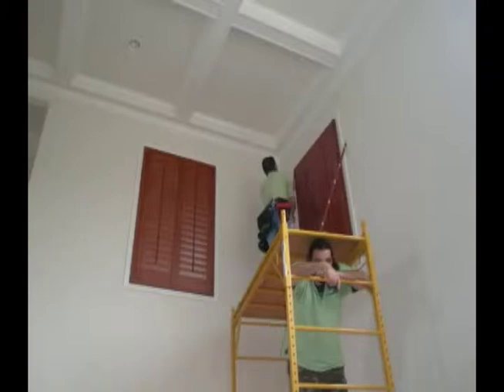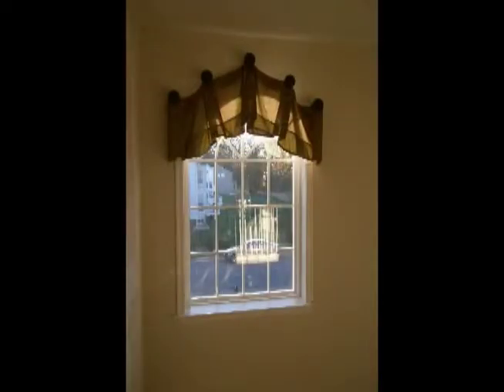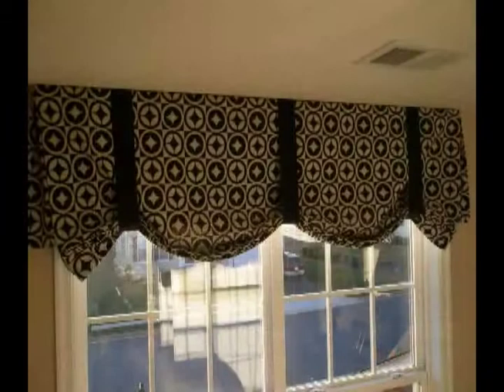We like to spend the time to answer all your questions and show you examples of how your windows can look when the project is complete. We have helped decorate thousands of windows over the last 12 years and love to share in your pride of a beautifully decorated home.